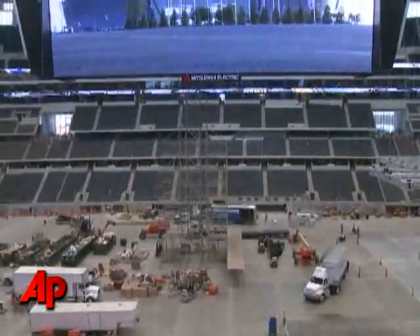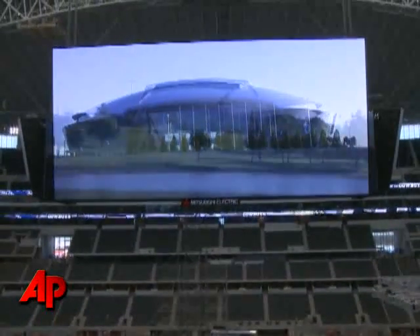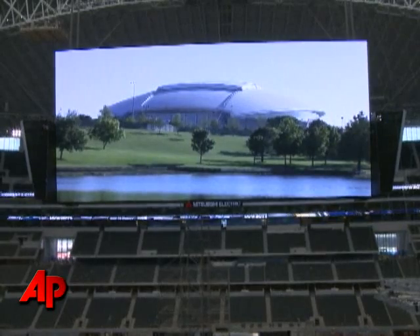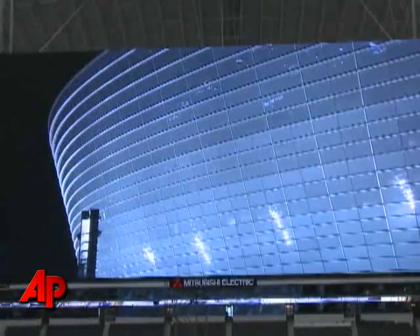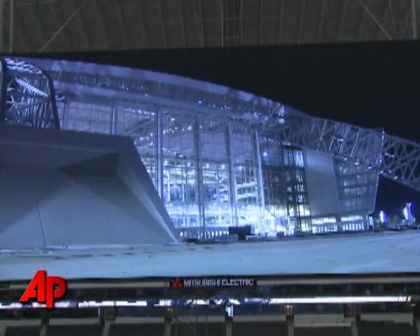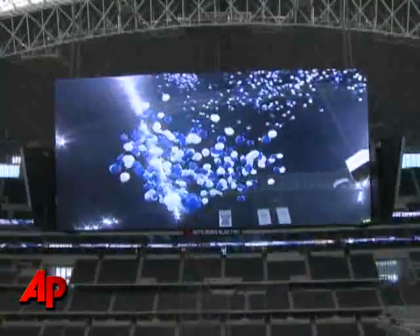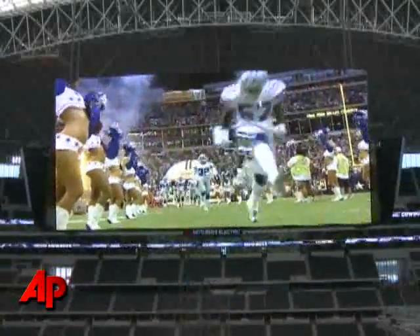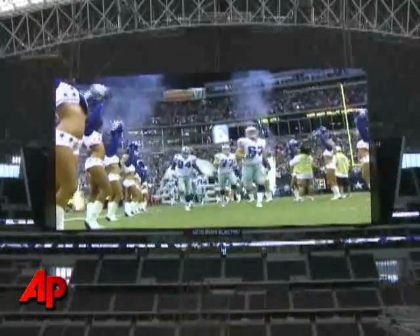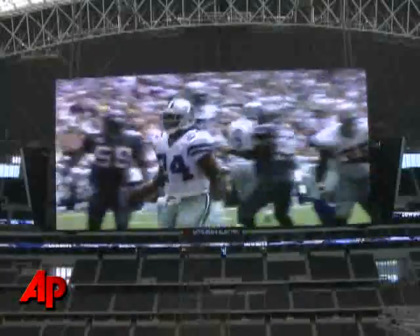We're here today to talk about a first in the history of football and the NFL — the first center-hung video digital board in football history. The innovative technology will give every fan a unique view, but also perspective of the game.